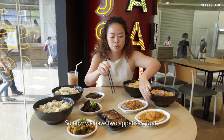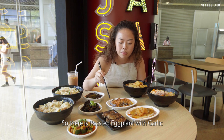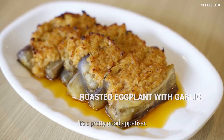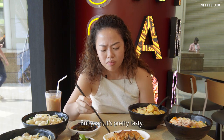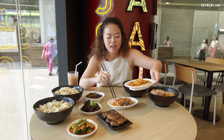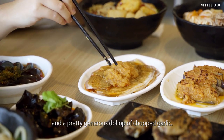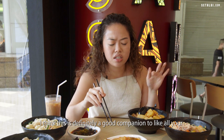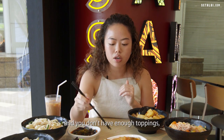Now we have two appetizers that are very garlic-forward: fried garlic with eggplant, and sliced pork with garlic. The eggplant is a pretty good appetizer — lots of garlic, so not for those who aren't fans, but it's tasty and nice and soft. The pork is swimming in chilli oil with a generous dollop of chopped garlic. It's a good companion if you're still hungry after your noodles and want more toppings.